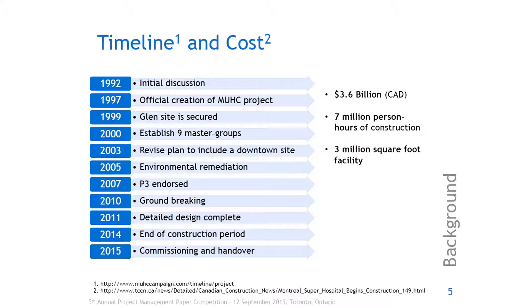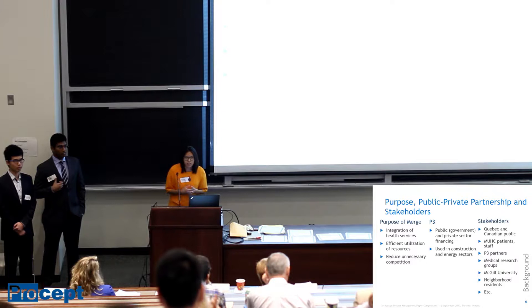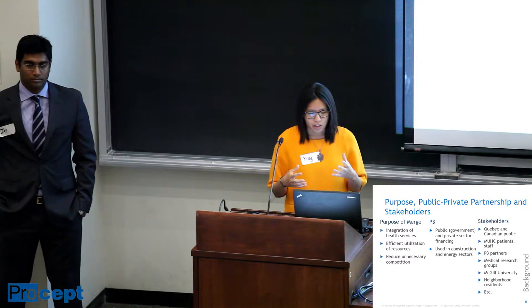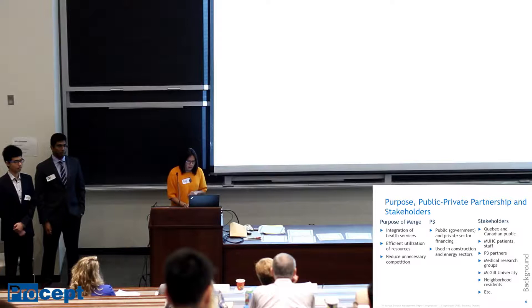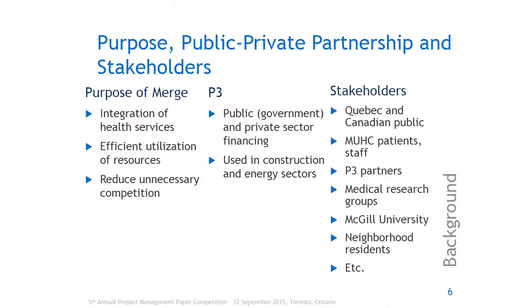The final opening was in June of this year. It cost 3.6 billion dollars, though the original cost was 1.3 billion. It required 7 million man hours and it's a 3 million square foot facility. The purpose of such a project is to integrate healthcare services in Montreal — they don't have something like the University Health Network, which is Hospital Alley, the major hospitals in one location in Toronto. They needed to merge onto one site to efficiently utilize resources and reduce unnecessary competition.